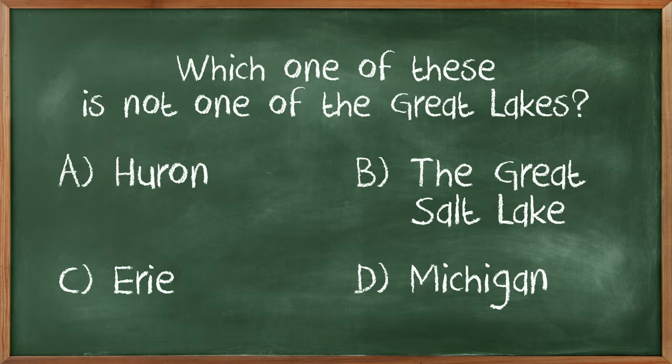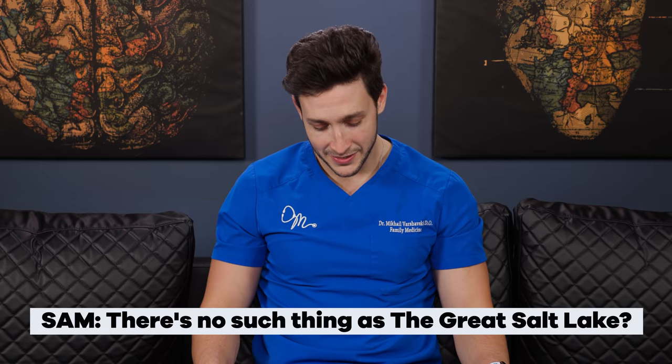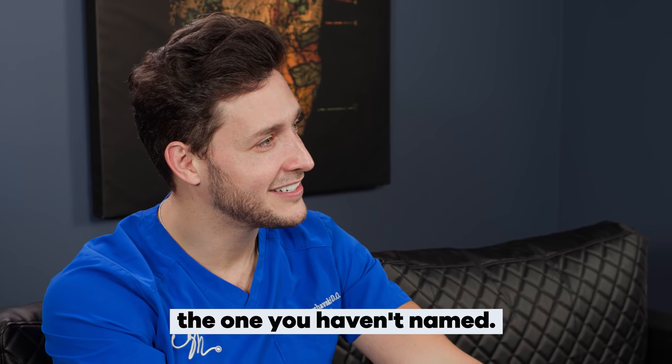Which one is one of the Great Lakes? I don't even know that there are Great Lakes. Actually, I know this — it's the Great Salt Lake. There's no such thing as the Great Salt Lake as part of the Great Lakes. If you asked me to name the other Great Lakes, I would fail. Michigan's on there. Ontario? That's right. The biggest one — give me the first letter. S. Lake Superior? There you go. I needed the letter.